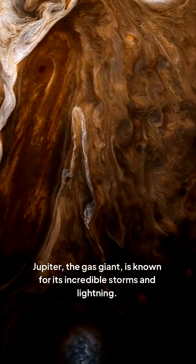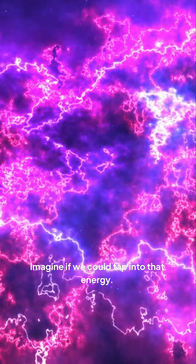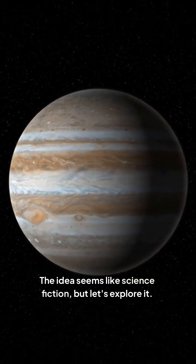Jupiter, the gas giant, is known for its incredible storms and lightning. Imagine if we could tap into that energy. The idea seems like science fiction, but let's explore it.